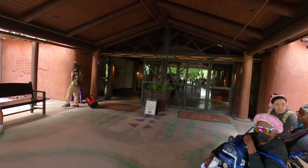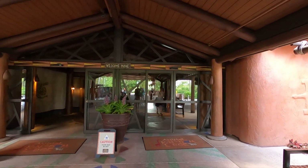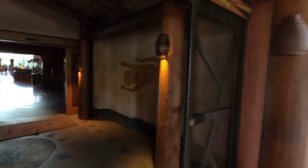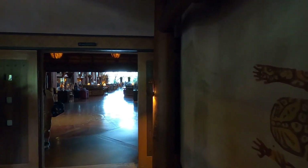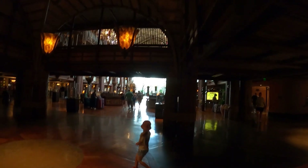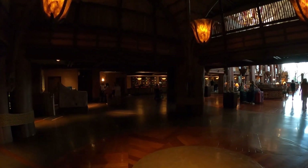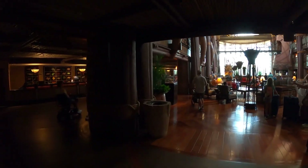Continuing on, these are the main doors you're going to walk through to get into the actual resort. This is like a little foyer — you walk through automatic doors and there's a view up on top. This is what you're greeted with when you walk all the way into the resort — it's a really big grand entrance in here. It reminds me a lot of the Wilderness Lodge. Check-in is over to the left and that's your main area right there.